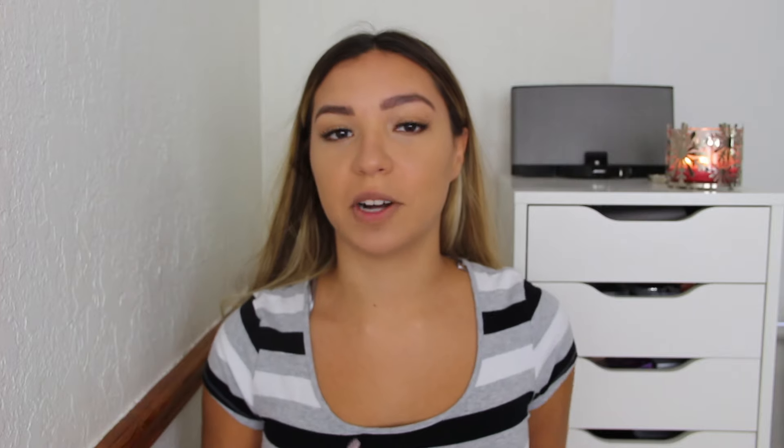I try lip balms, chapsticks, and lip masks all the time because I've had chapped lips since I was really young. They have worked for me, but I feel like nothing has worked for me as fast as this Manuka Balm has, and considering the fact that it's natural and pure, I think that's awesome.